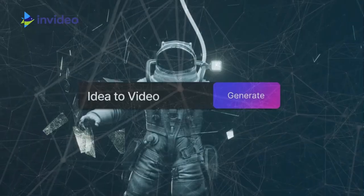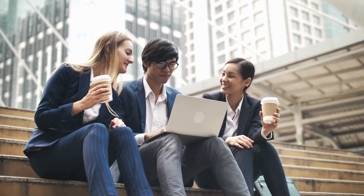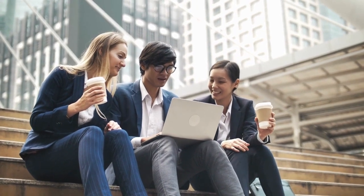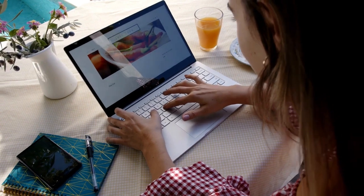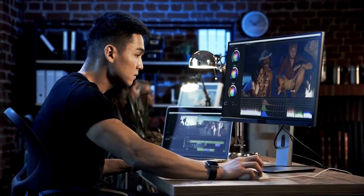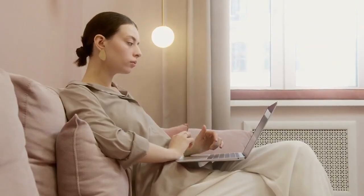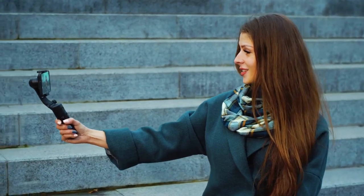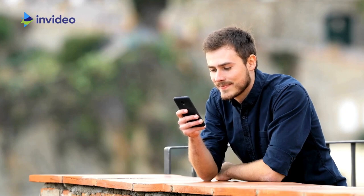Number 3: InVideo. Our third spotlight falls on InVideo, a web-based video editing platform that's redefining how videos are created. InVideo enables users to create professional-looking videos with just a few clicks. It has swiftly risen to become one of the most popular video editing tools worldwide, attracting users from different corners of the globe. Regardless of whether you're a social media influencer, a business owner, or a content creator, InVideo has something valuable to offer to everyone.